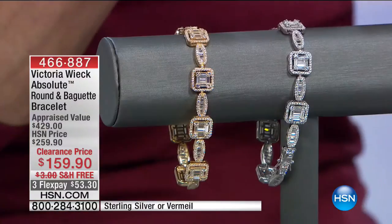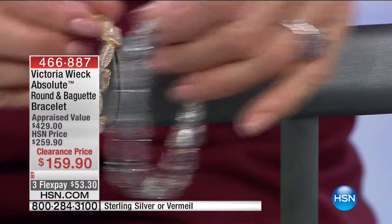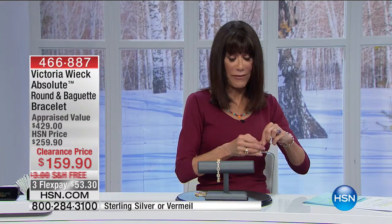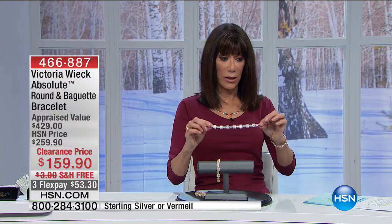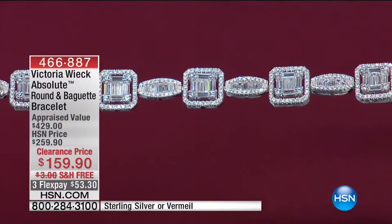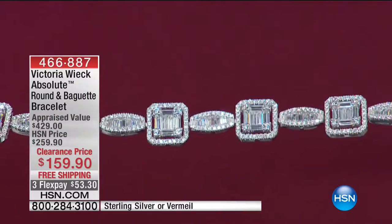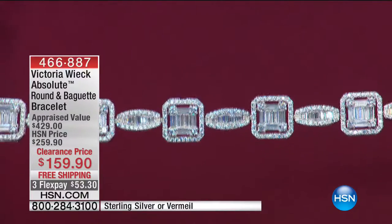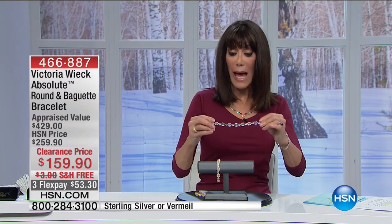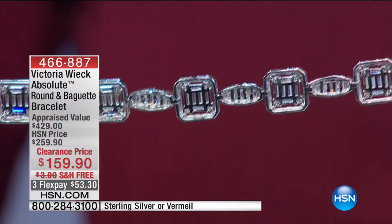Look at this — is this gorgeous? Even more with those baguette stones, which are the most expensive stones to create. I have 200 total between two lengths and two choices. It's open-set with an open back, so you can see through to those magnificent stones. We have about a minute and a half remaining for everyone.